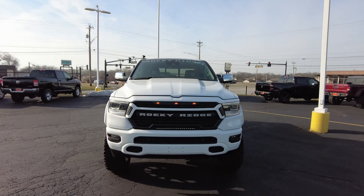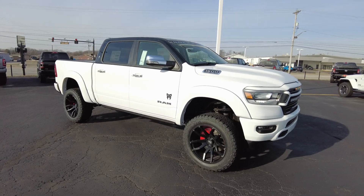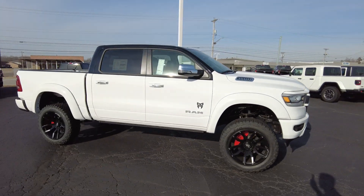Hey everyone, Mike Sherry here with Paul Sherry 4x4. I've got an awesome pickup truck to show you today. This is a brand new 2022 Rocky Ridge Ram 1500. It has the Rocky Ridge K2 package on it.